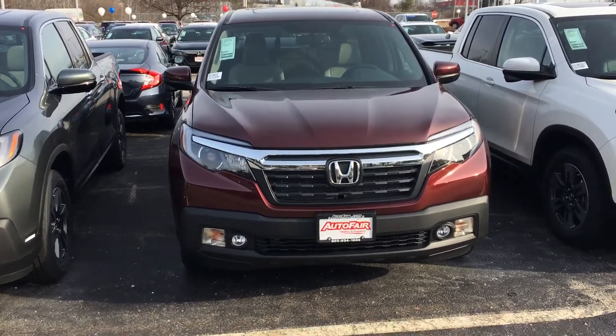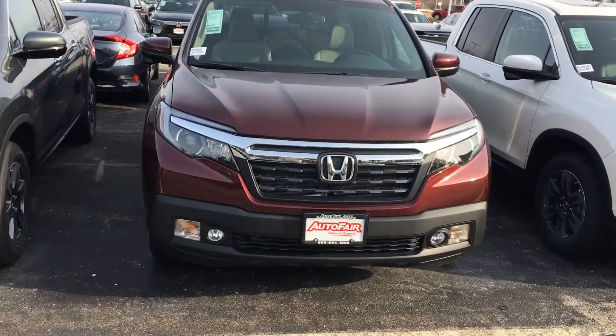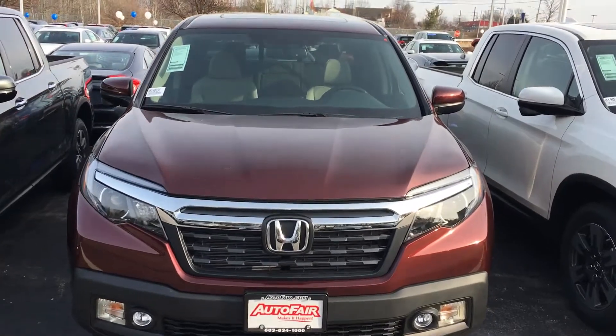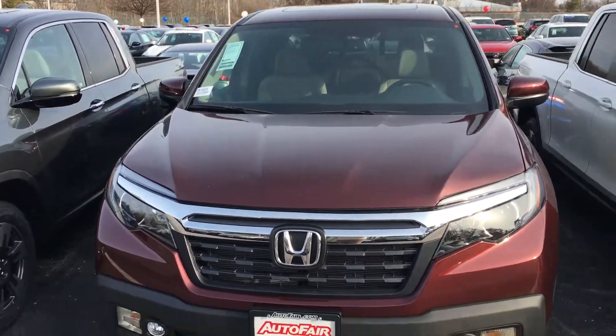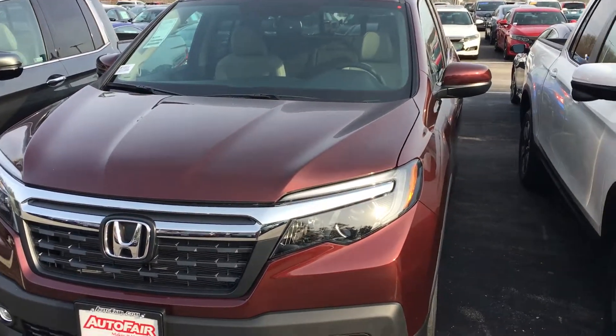This is for the all-new 2019 RTL-T Ridgeline. It's a beautiful car inside and out — wine color outside, beige inside, moonroof. People actually buy this car because it's the quietest vehicle on the road. It's a truck, but it drives like a car.